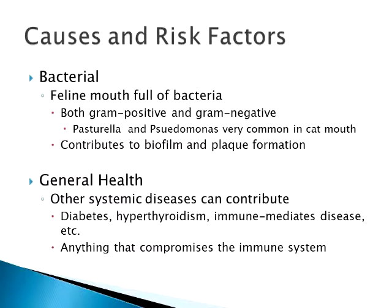Just general health too — any other systemic diseases can contribute to oral disease. If you have diabetes, hyperthyroidism, anything like that which causes any type of hazard to the immune system can play a part in dental disease as well.